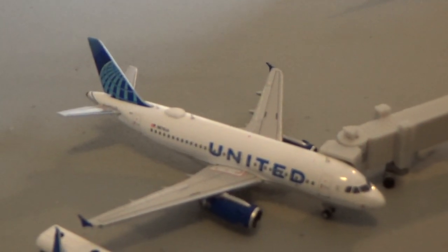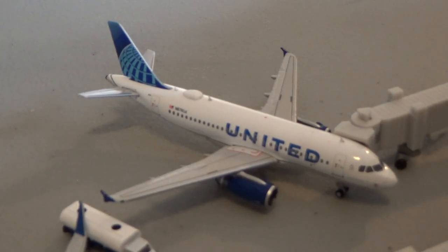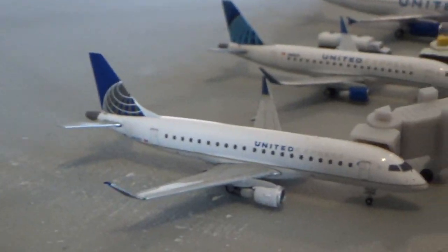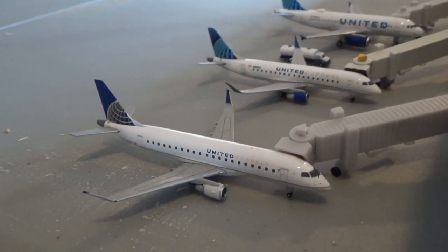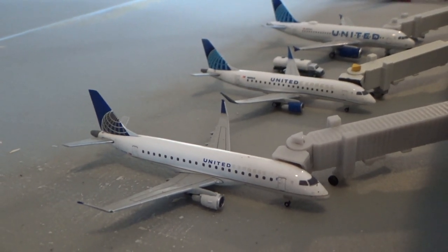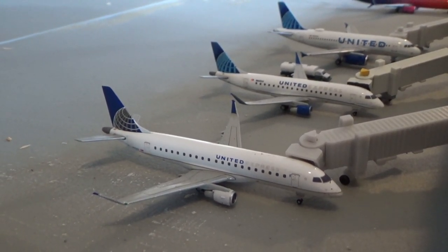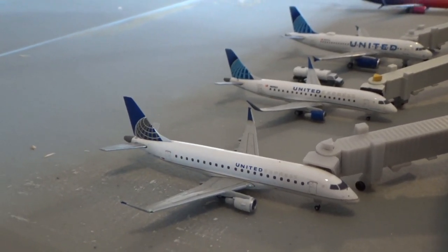Right here we have United Airlines A319 — the baby bus. United's also cut a ton of their operations, just some limited ERJs and a couple mainlines. Arrived in from Chicago, going to be heading back out to Chicago. We have an Ember ERJ-175. The back one in the new livery is going to head out to Houston, arrived in from Dulles. The front one arrived in from San Francisco and going to head back out to San Francisco.